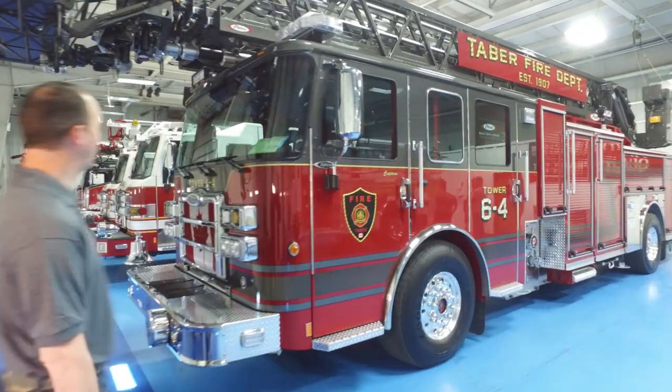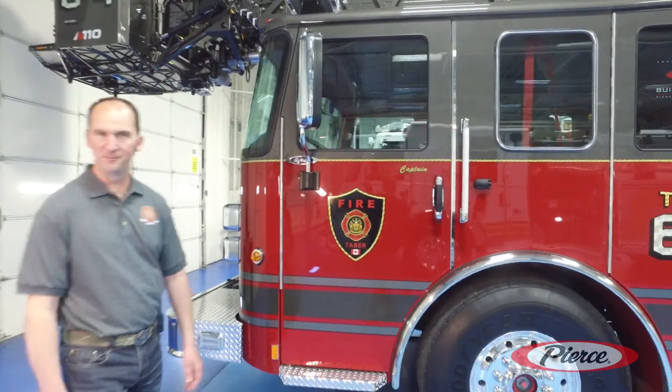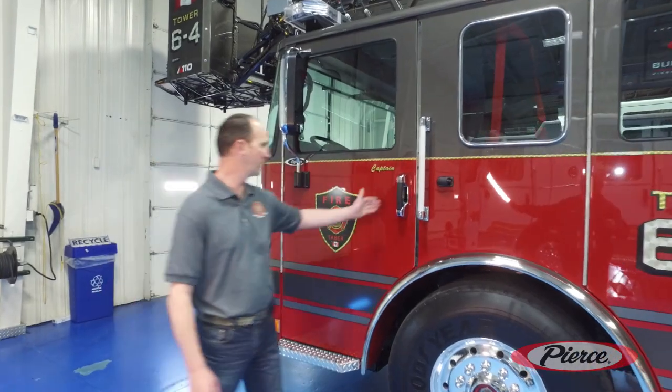Welcome. Today I get the opportunity to take you through our brand new Ascendant 110. We came up with this beautiful 110 Ascendant Enforcer cab, which has great compartmentalization with a six-person cab. Let's walk you through the inside.